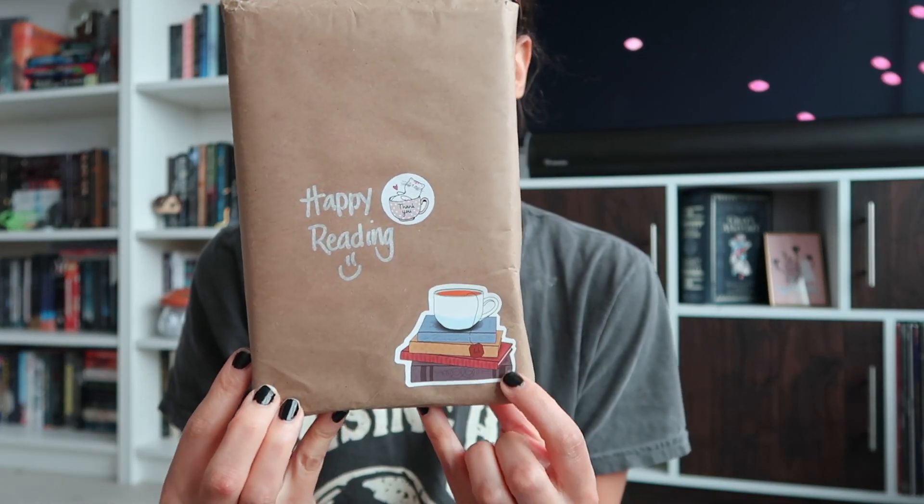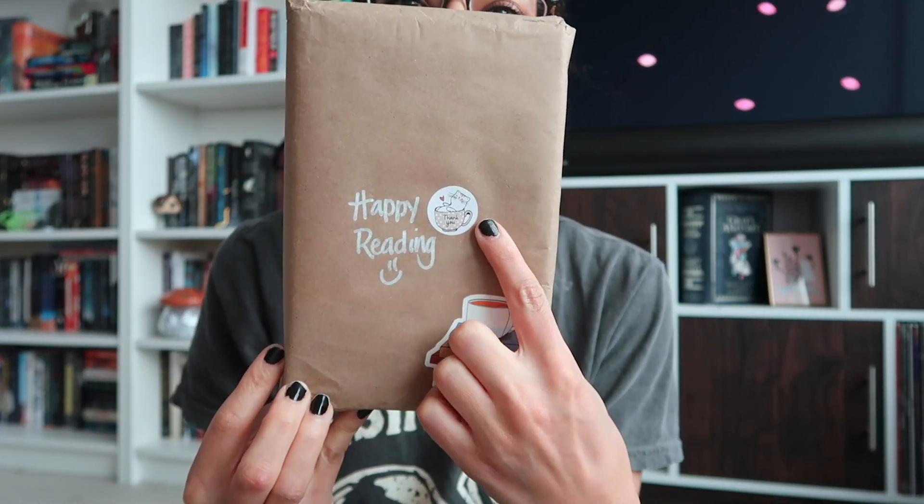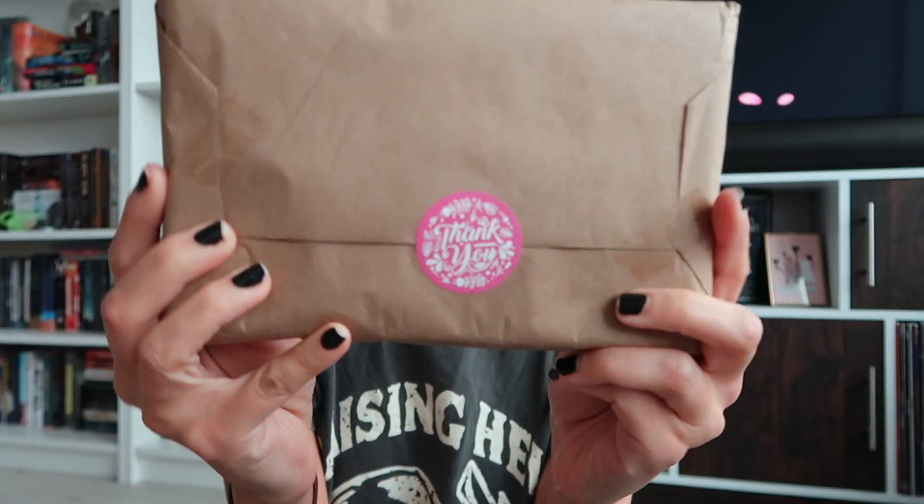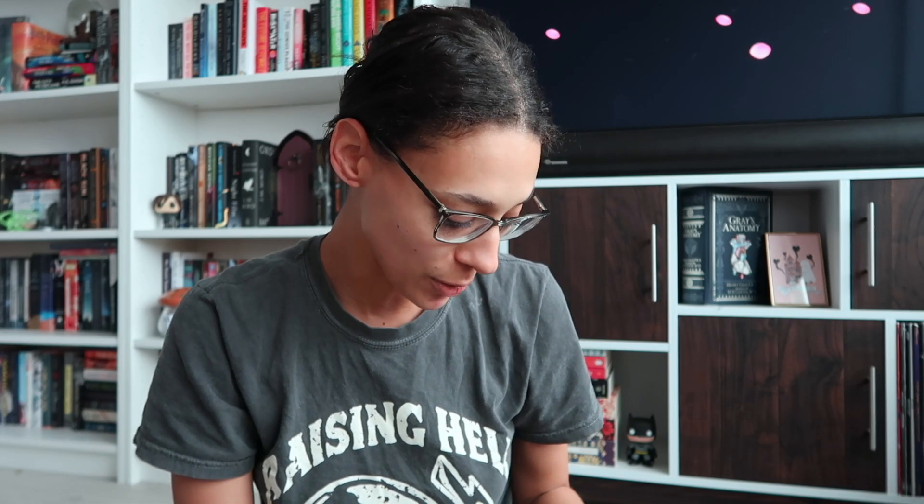Now let's open up my Pingo Books order. This is really cute — it has a little sticker that says 'I hope this makes you smile,' which is so sweet. Oh my gosh, that is so cute! I think they win best packaging ever. There's a sticker that says 'Happy Reading' with a little cat and a little teacup.